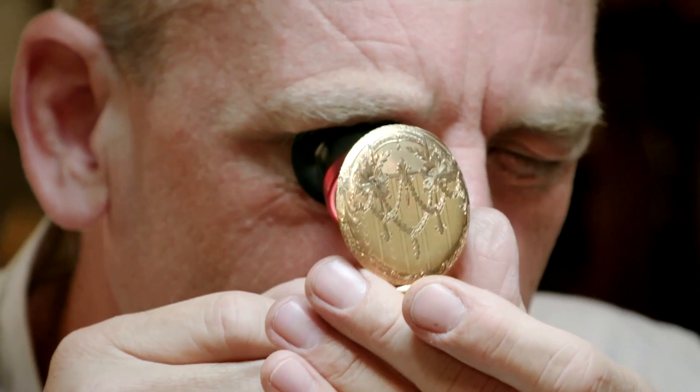A watch this size calls for some serious magnification. It's got some dings in the case. The mechanism is fairly gunged up — it certainly needs a jolly good clean through.